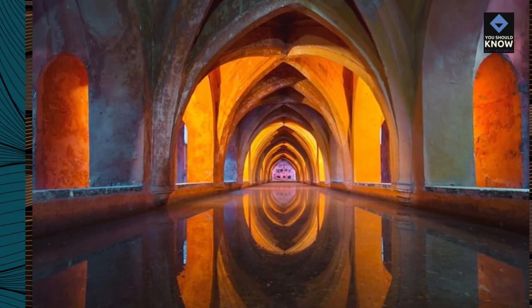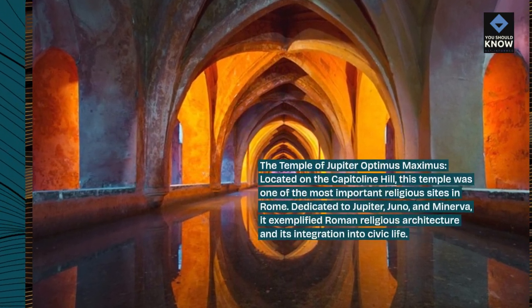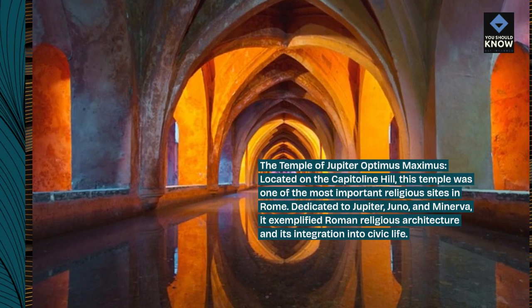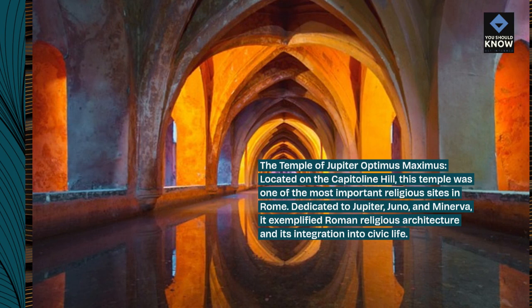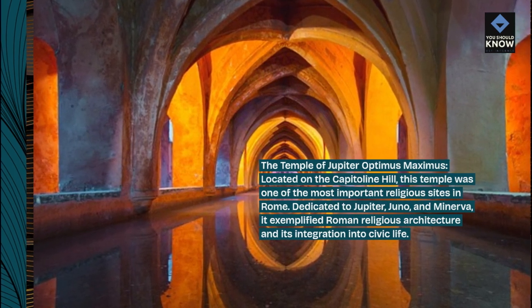The Temple of Jupiter Optimus Maximus, located on the Capitoline Hill, was one of the most important religious sites in Rome. Dedicated to Jupiter, Juno, and Minerva, it exemplified Roman religious architecture and its integration into civic life.